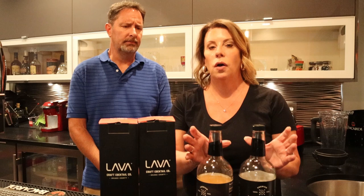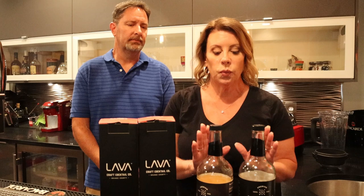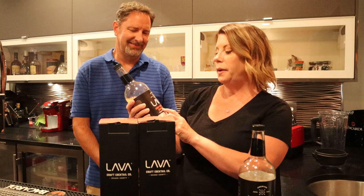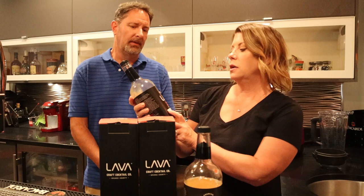I originally was going to do this on our RV trip this past weekend, but that trip didn't go as planned. So we've been playing with these here at the house. I picked two flavors that they sent for me to try. The one I was most interested in — much to his dismay — is the Ruby Grapefruit Cocktail Mix. I love grapefruit. The other one is the Strawberry Cocktail Mix.